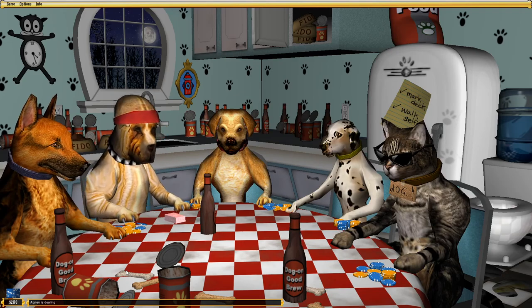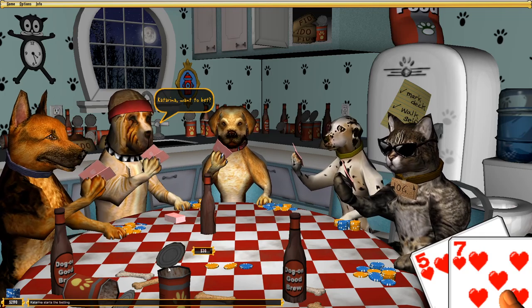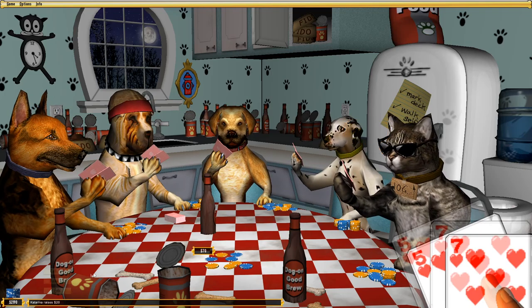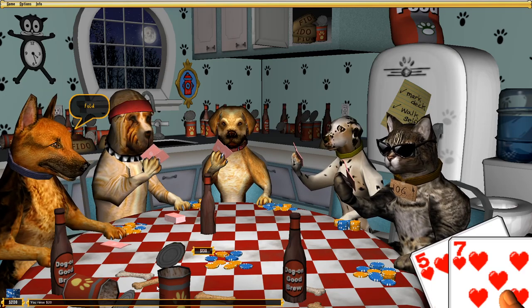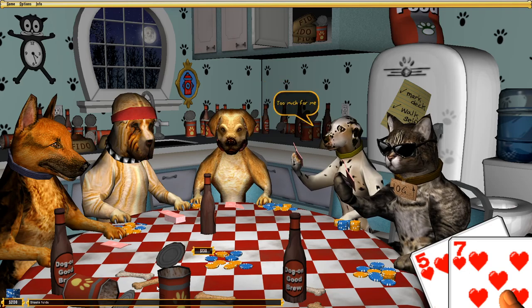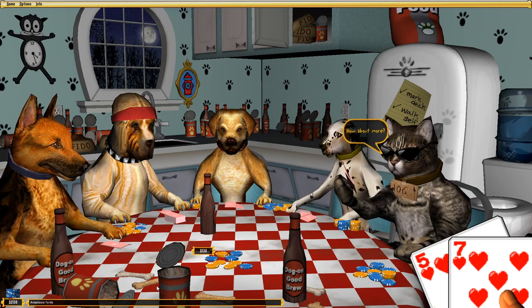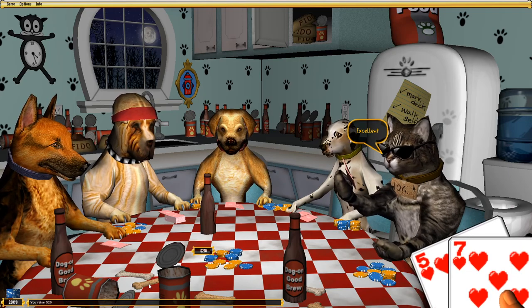They did write backstories for all these animals — most of them are dogs, but there's also like a robot, an iguana, and a cat pretending to be a dog, which is my favorite character honestly. There's also a dog named Shasta, which is kind of funny in an inside-jokey way that maybe two of you will get.